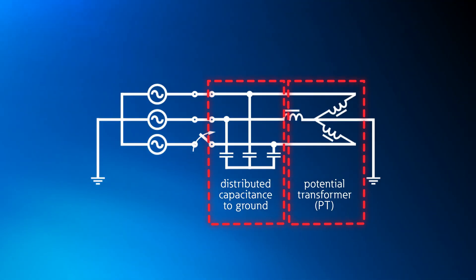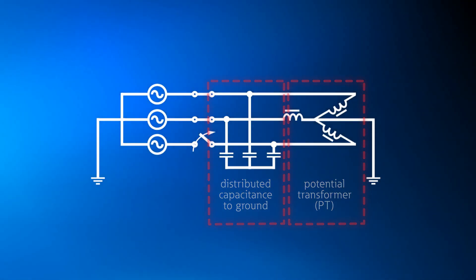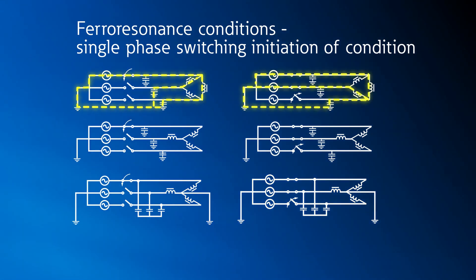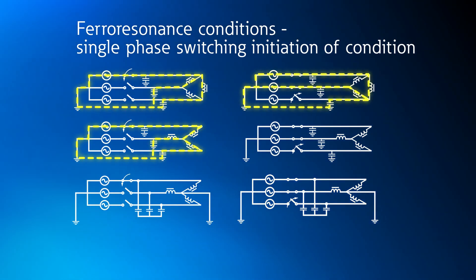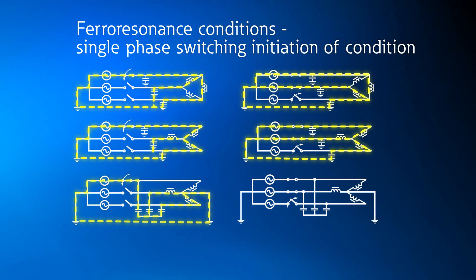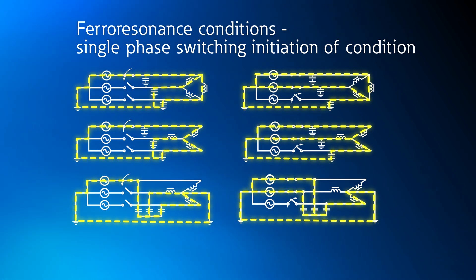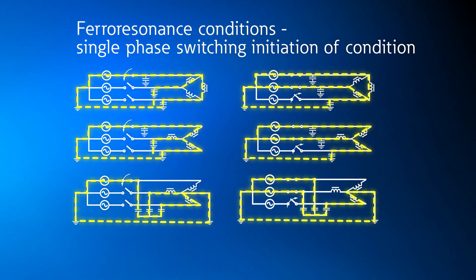However, PTs are primarily an inductive component and are susceptible to switching transients because inductors don't like to change current quickly. In addition, power systems have distributed inductance and capacitance, and these components can interact with the inductance of PTs. For both these reasons, transients and resonance conditions related to the inductance of PTs can cause damage to the PT and, in some extreme cases, problems with the power system if ferroresonance occurs.